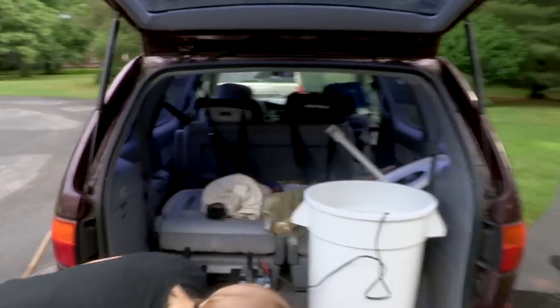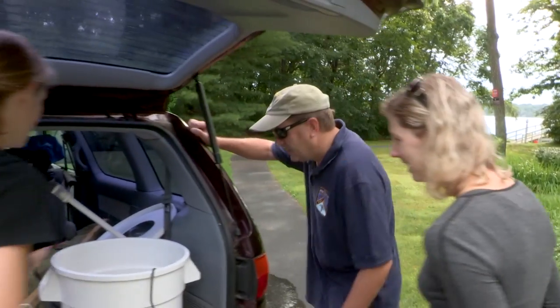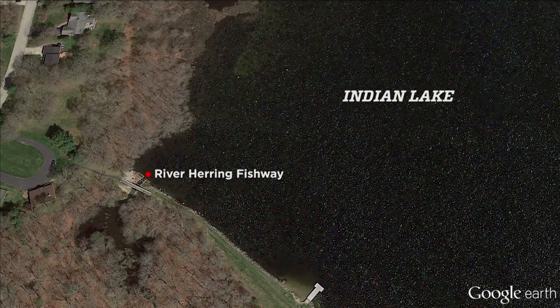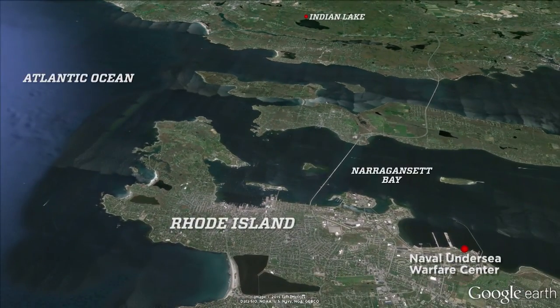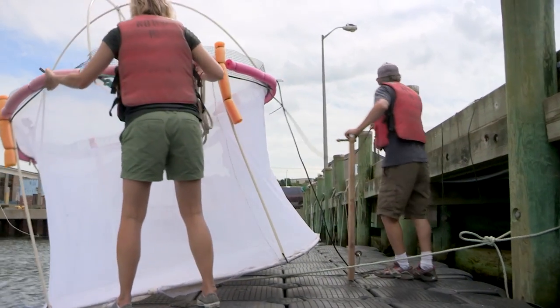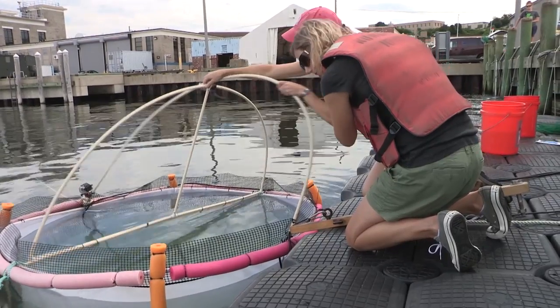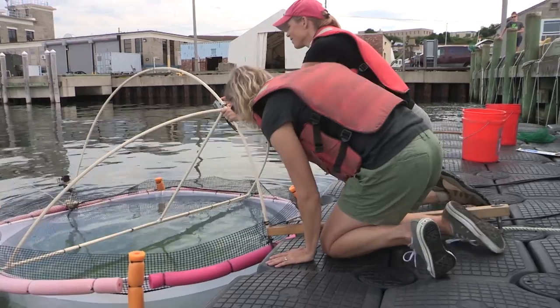Back at the Navy's research docks a few miles away at the Naval Undersea Warfare Center in Newport, biologists begin a controlled exposure experiment using an active sonar source positioned just outside of the juvenile's pen, while video captures fish behavior for later statistical analysis.